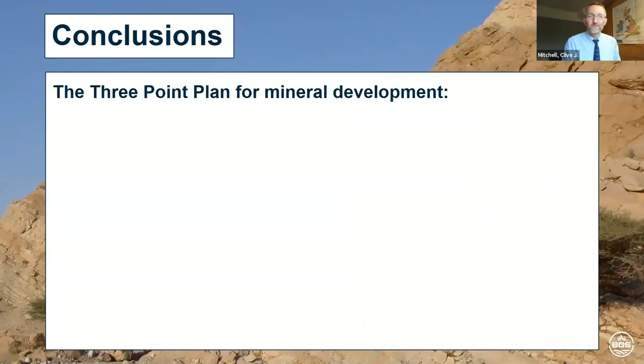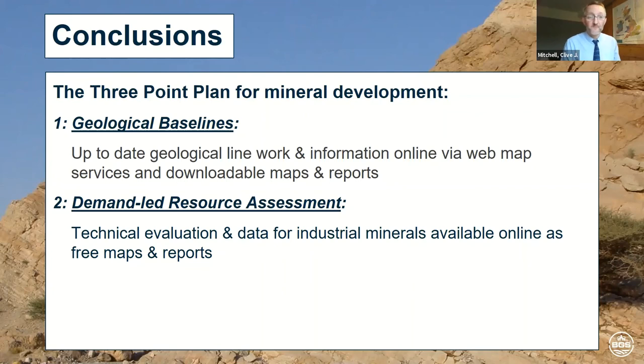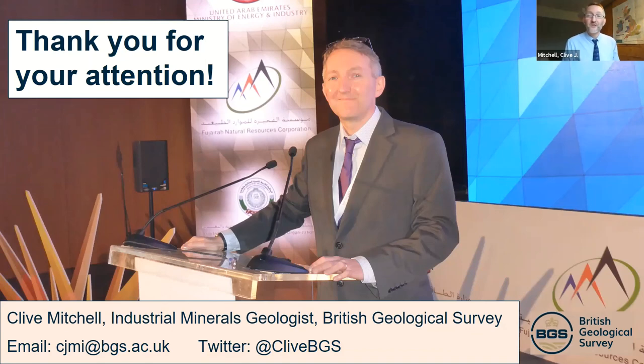In conclusion, the three points of my plan for mineral development: geological baselines — up-to-date geological information online via web map services, apps, and downloadable maps and reports; demand-led resource assessment — technical evaluation for industrial minerals available online as free maps and reports; and communicate, engage and support — freely accessible information and data, regular engagement with industry and potential investors, and an inquiry service approach. Thank you very much for your attention. My email and Twitter details are here — please contact me and I hope you enjoy the rest of the conference.